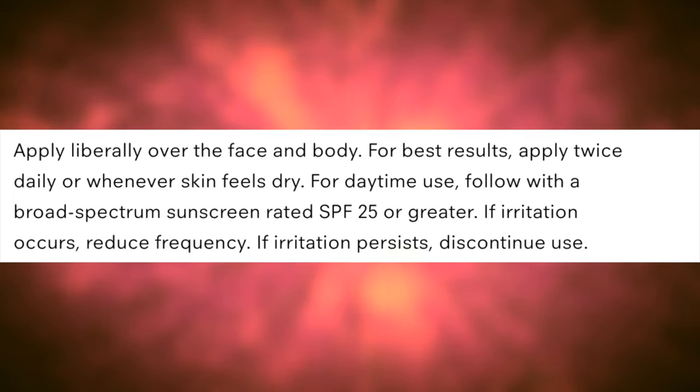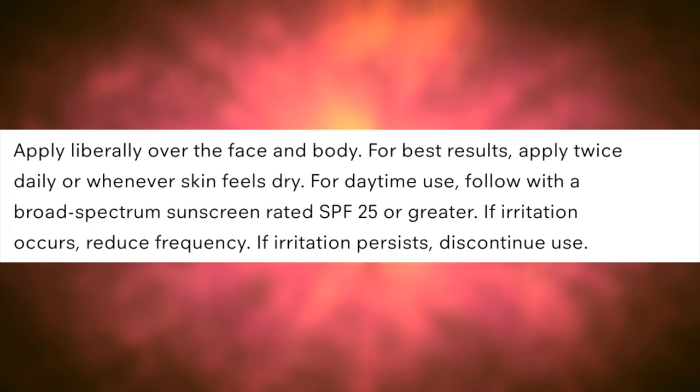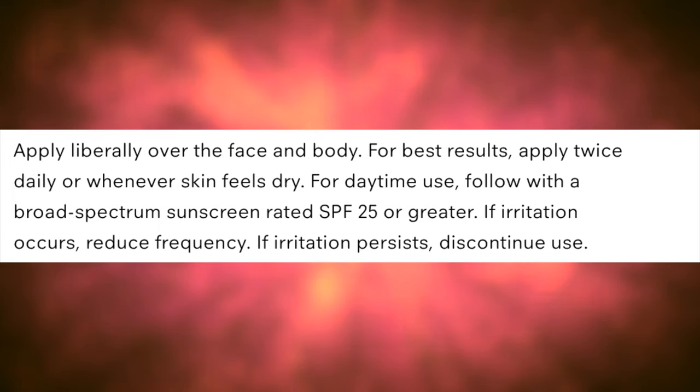Apply twice daily or whenever skin feels dry. For daytime use, follow with a broad spectrum sunscreen rated SPF 25 or greater. If irritation occurs, reduce frequency. If irritation persists, discontinue use.